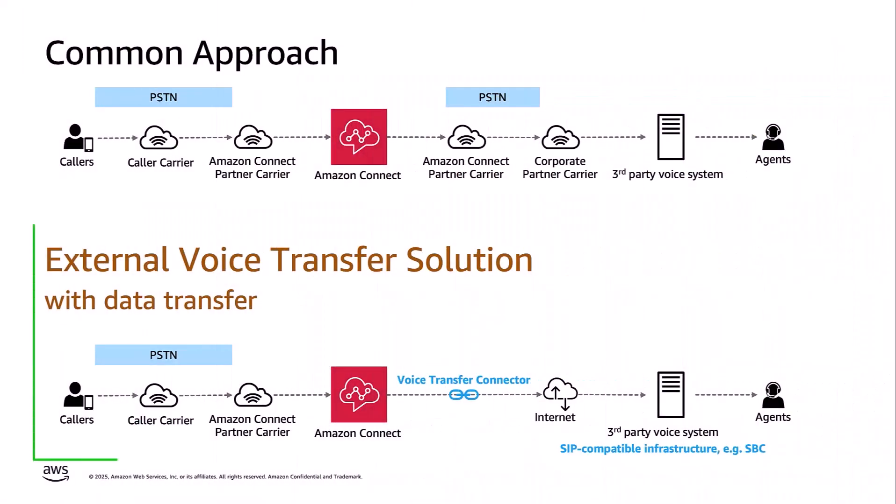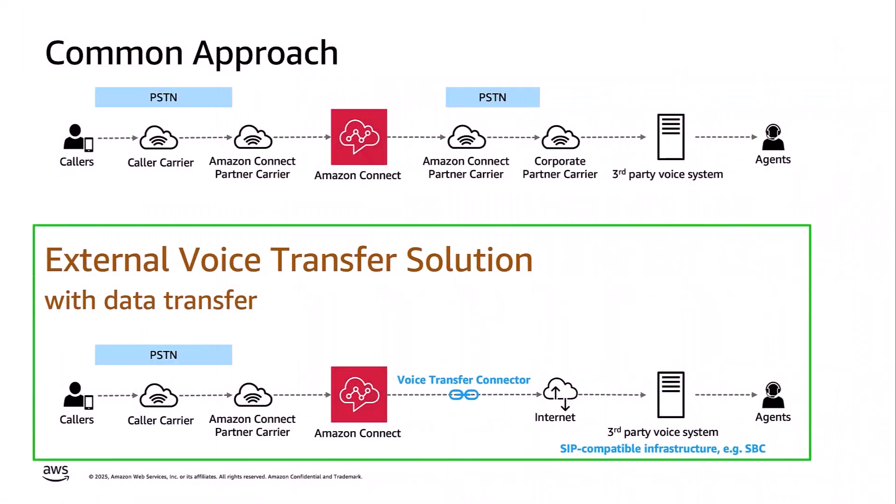Exactly. And those multiple network hubs introduce potential latency and failure points. So how does the new Amazon Connect external voice transfer solve these challenges? That's where our new solution comes in. As shown in the diagram, instead of routing back through PSTN between Amazon Connect and a third-party voice system, there is a direct path that preserves all that valuable contextual data.